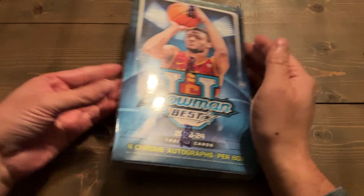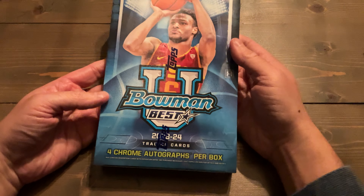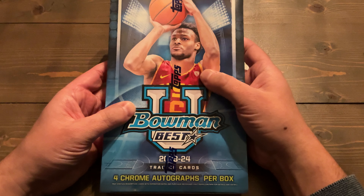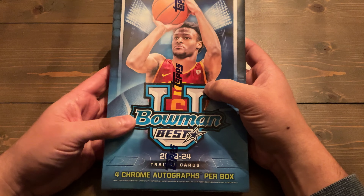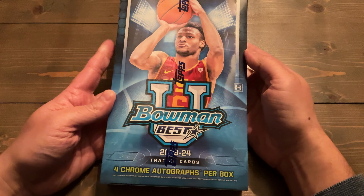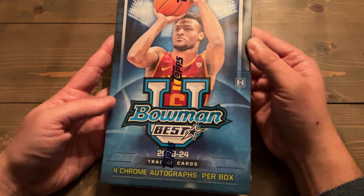Lookie here, my hobby box — boxes, plural — but I'm only opening one today. My Bowman Best 23-24 college basketball — university — has arrived in the mail.